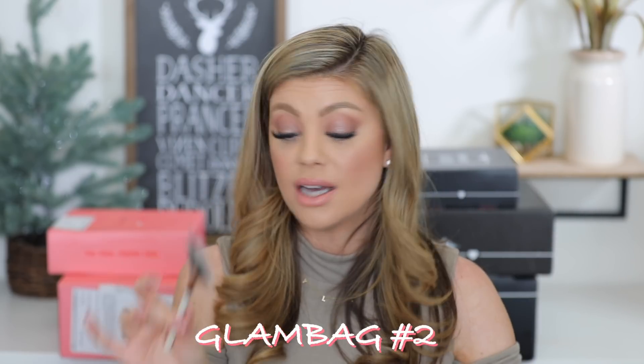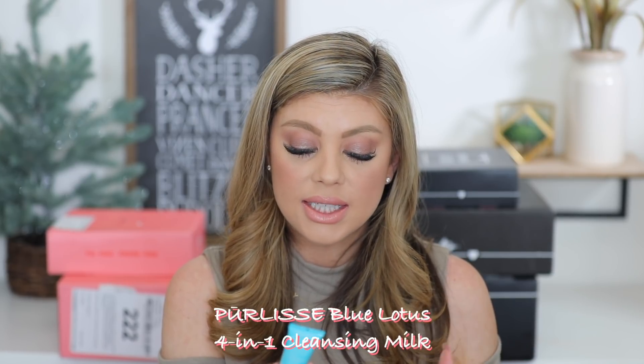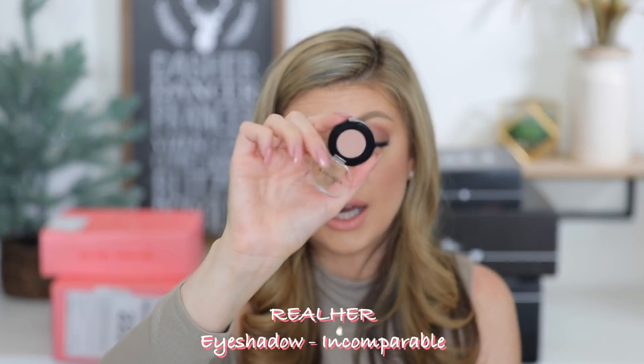Next up is my second Glam Bag. This one came with a brush — a fan brush from Luxi. I love Luxi; this is the 560 Medium Fan. Then we have the Blue Lotus Four-in-One Cleansing Milk from Pure Elise — it gently cleanses, removes makeup, tones, and is soap and sulfate free. Then we have a Real Her eyeshadow called 'Incomparable' — a really pretty shade.